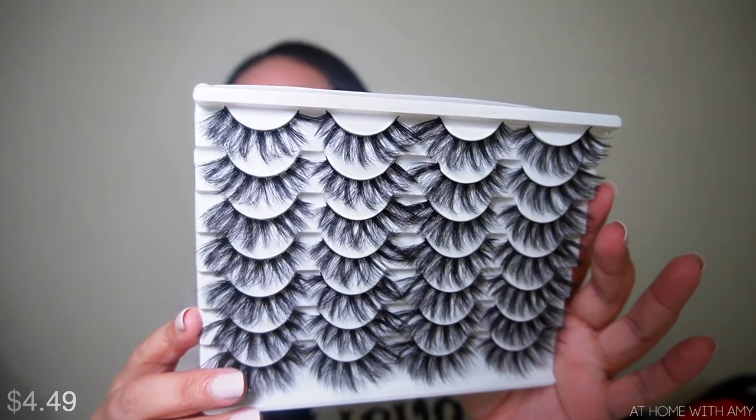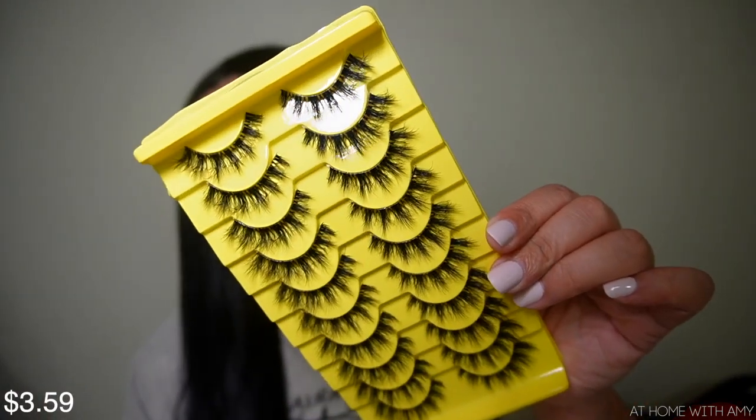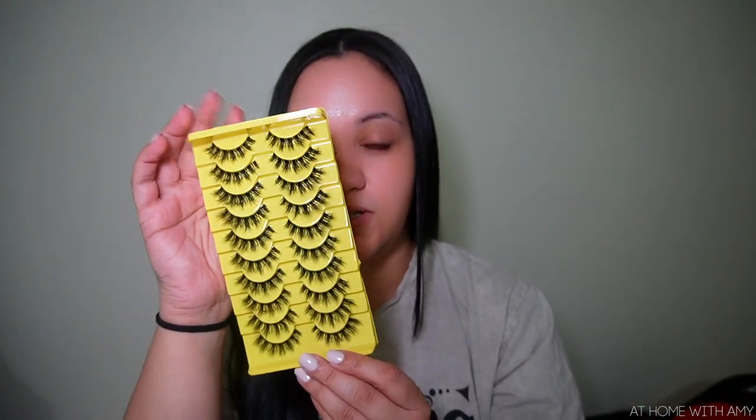A lot of you guys have been asking me where my lashes are from, and a lot of the times lately they have been from Temu — I'm just so impressed with their lashes. Some of them can be very dramatic, so when you're shopping just make sure you pay attention to the style you're getting. Make sure to trim them so they fit on your eye and don't look too big. I got these lashes right here which look dramatic because they're really long — I take out almost half of the lash. Then I got these which are definitely more on the natural side but still make a statement. I love the curl — the way they curl is really really nice.